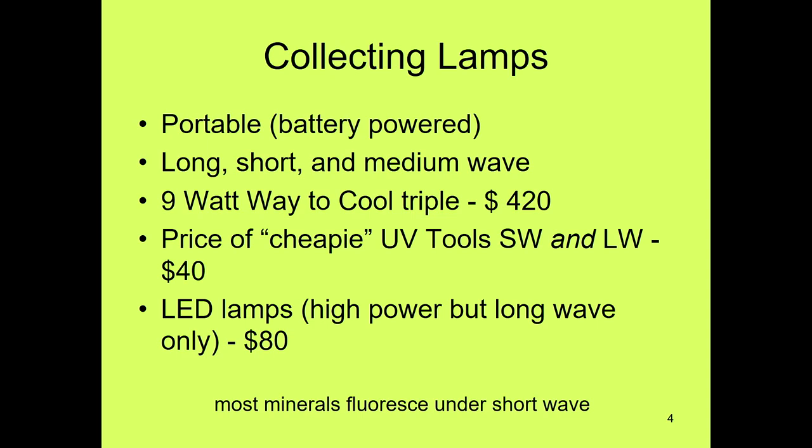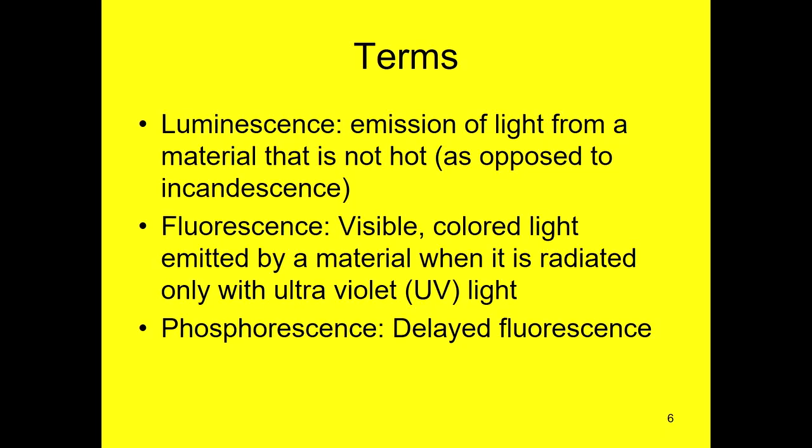The pictures she showed you were taken with a $400 lamp. People now can get $40 ones that aren't as good, but they're good enough and they make the hobby interesting. Fluorescence is a subcategory of luminescence — luminescence being when something emits light but it's not hot. Think firefly. Fluorescence is a subcategory of that, and phosphorescence is a subcategory of that.